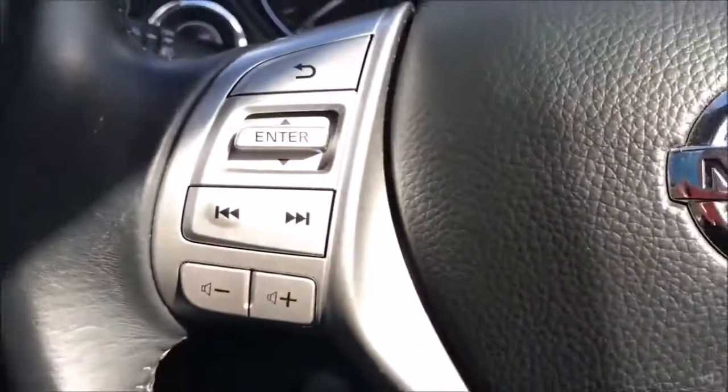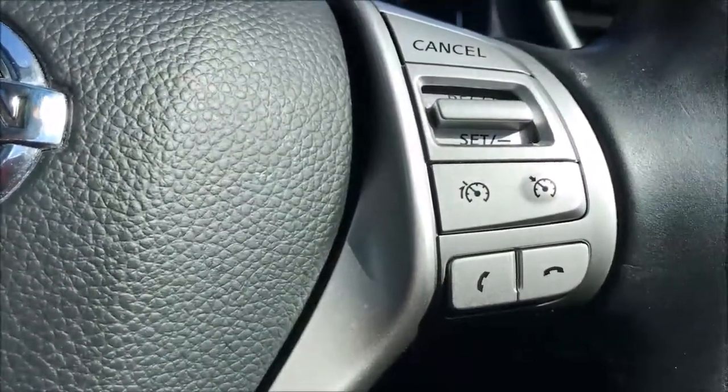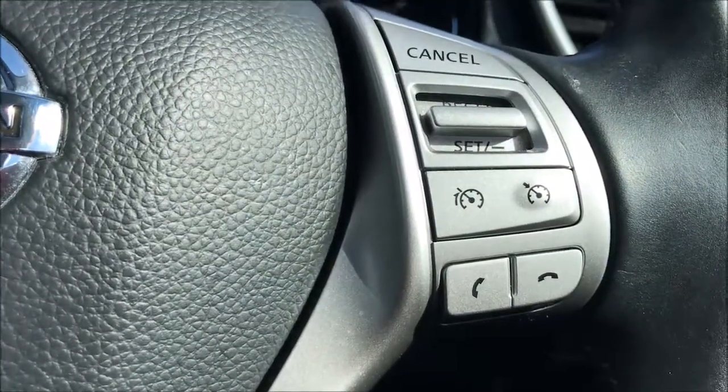Moving on to the steering wheel, on the left hand side here you'll find the controls for the media system and the volume. While on the right hand side you'll find the controls for the cruise control, speed limiter and Bluetooth audio functions.